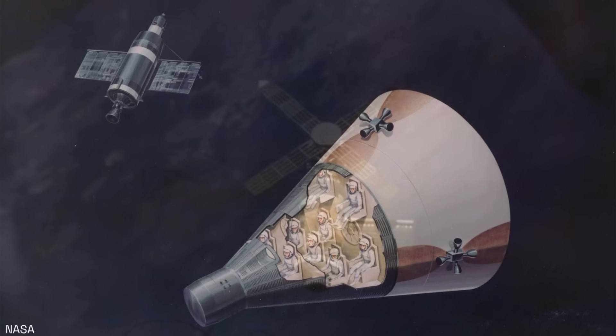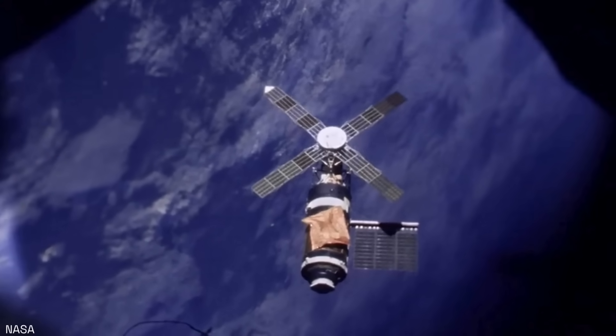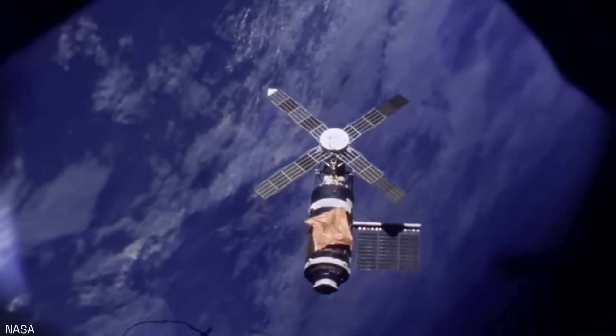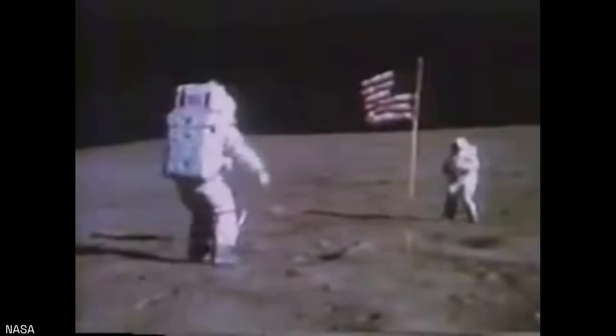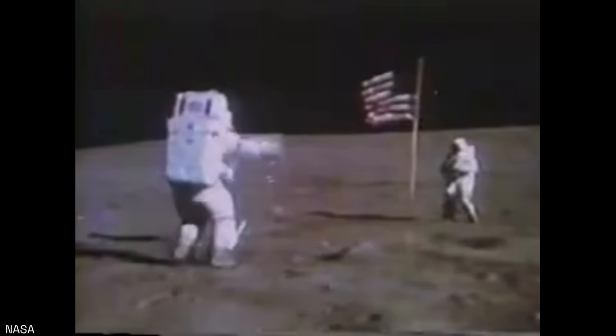However, Orbital Workshop 1, or Skylab, which was planned for 1970, would not be operational until 1973. NASA spent the rest of the 1960s and early 1970s landing men on the moon, and the MOL program was terminated in June 1969. By this time, the Gemini spacecraft and all the concepts derived from it were obsolete.